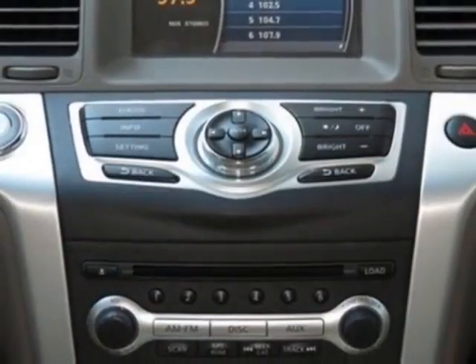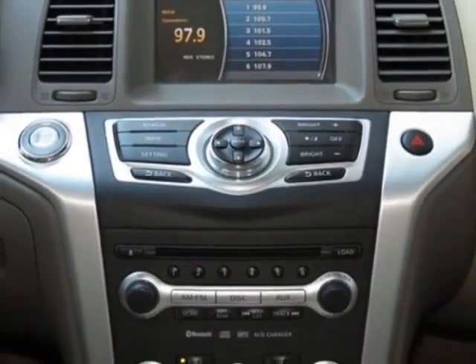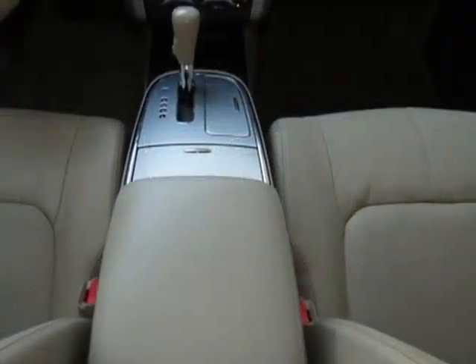Splash Guards required in the following states: App, ID, MT, or RI, WA.